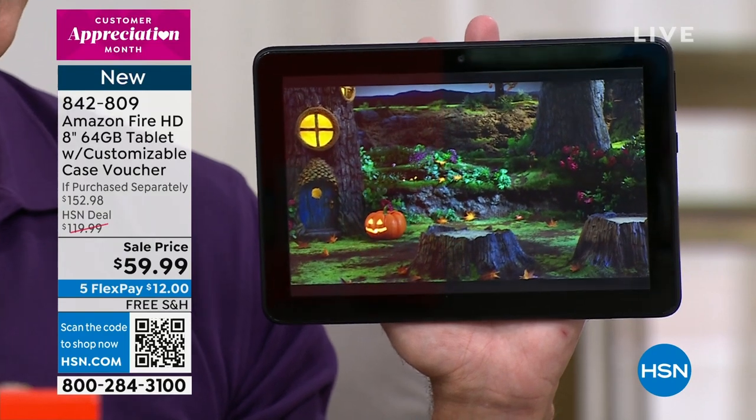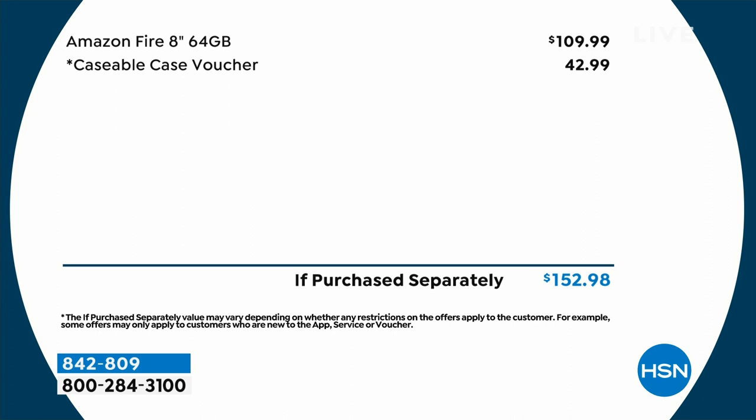At Amazon, you could spend easily over $100 for these. We're going to include the Caseable Case Voucher — that's a $43 value. Tonight, as long as our quantities last, the total retail value is $152.98. We do not have enough to do a Today's Special or a weekly deal drop on this one. We are going to take nearly $100 off the retail price so everyone in the family can have their very own tablet.